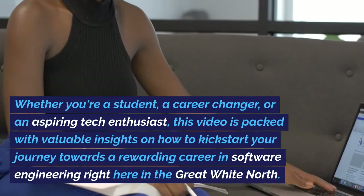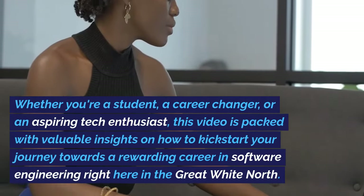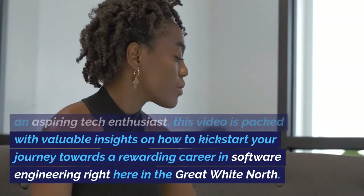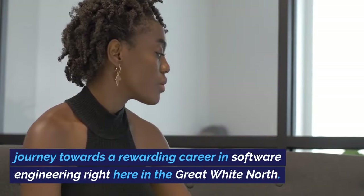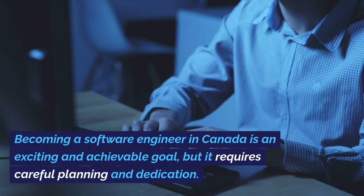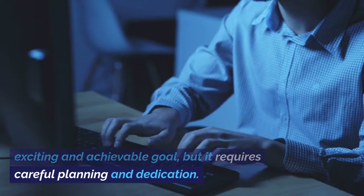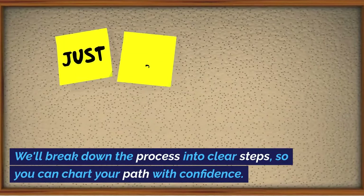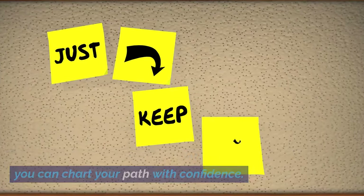Whether you're a student, a career changer, or an aspiring tech enthusiast, this video is packed with valuable insights on how to kickstart your journey towards a rewarding career in software engineering right here in the Great White North. Becoming a software engineer in Canada is an exciting and achievable goal, but it requires careful planning and dedication. We'll break down the process into clear steps, so you can chart your path with confidence.